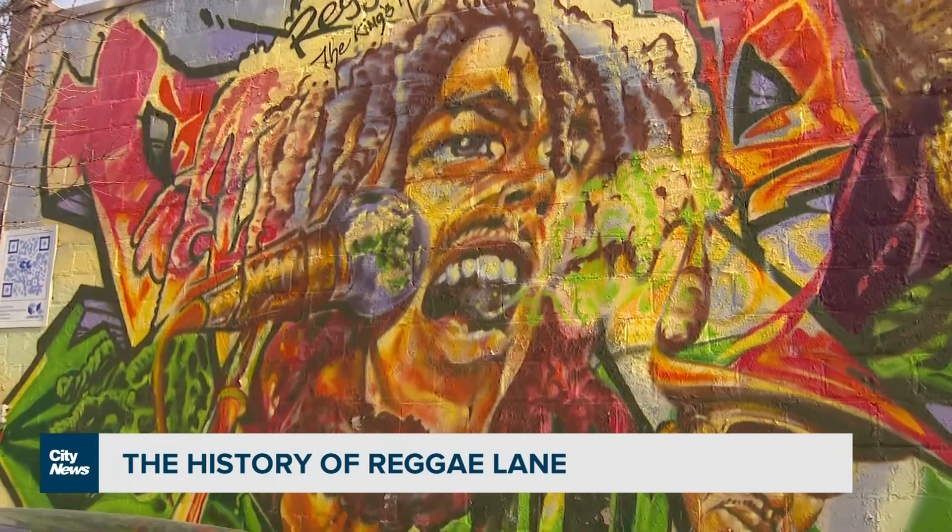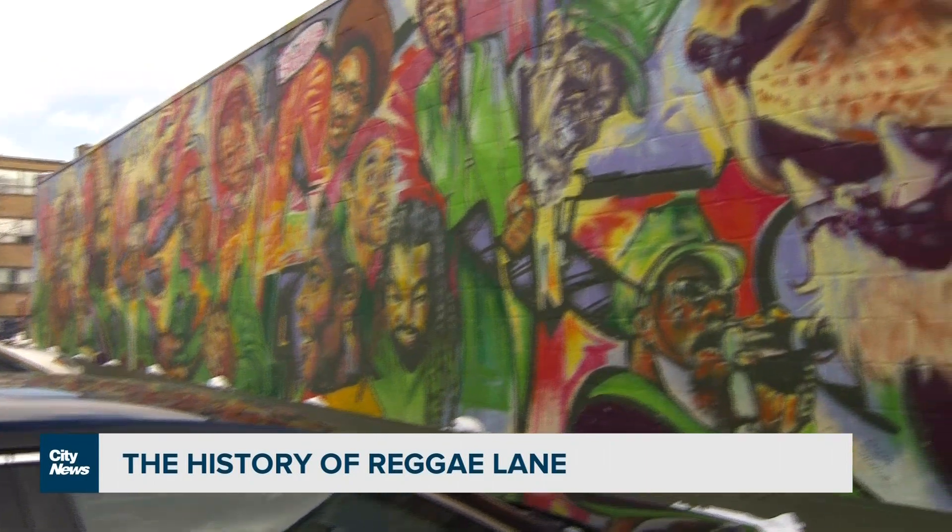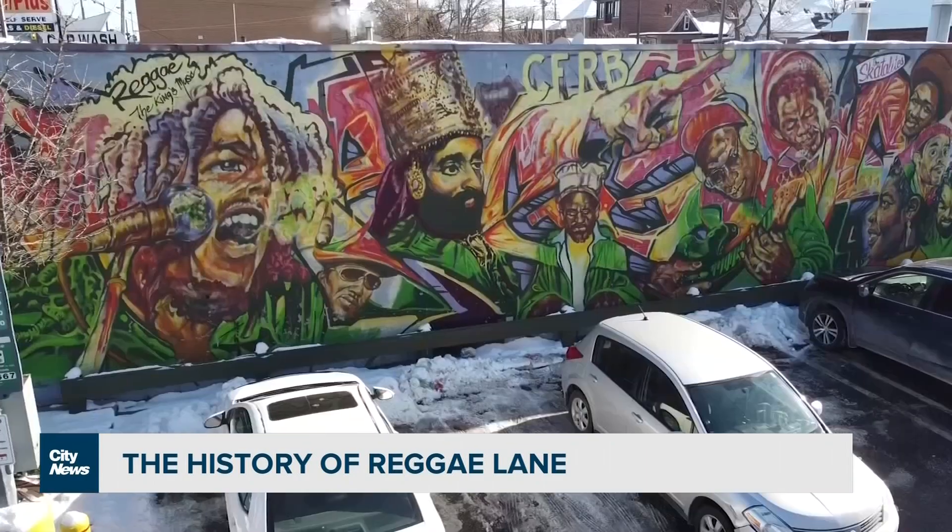Part of bringing people into Little Jamaica is the history. And part of that history is this awesome mural done by Adrienne Hayes that represents our musical history and the culture of this great, vibrant community.